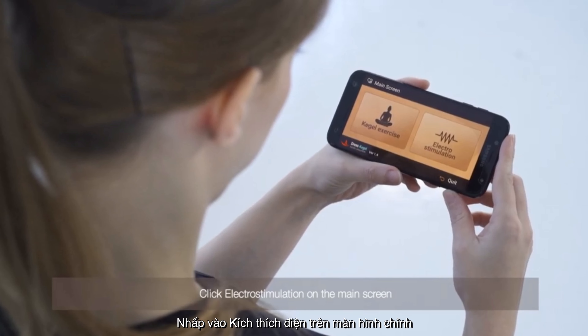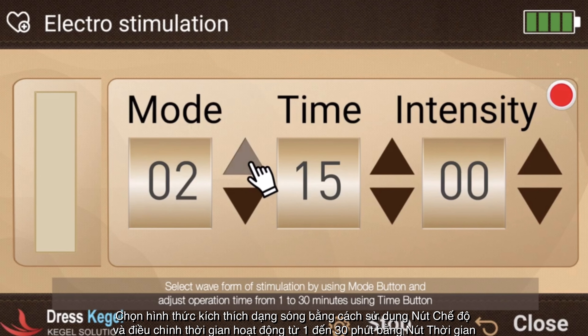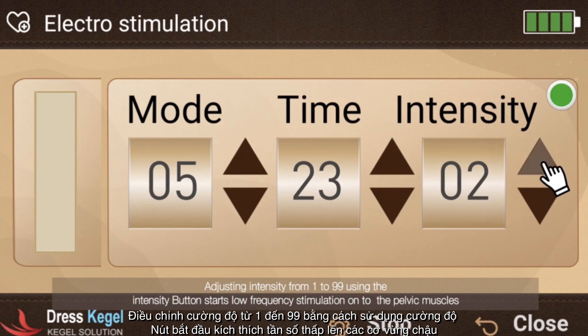Click electro stimulation on the main screen. Select the waveform of stimulation using the mode button and adjust operation time from 1 to 30 minutes using the time button. Adjust intensity from 1 to 99 using the intensity button to start low frequency stimulation to the pelvic muscles.